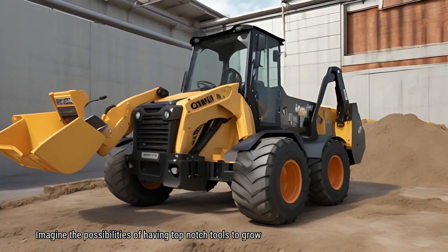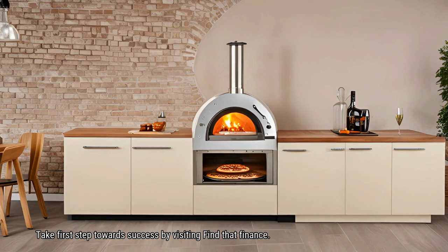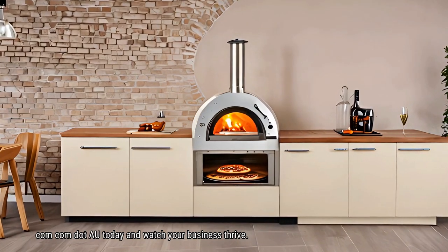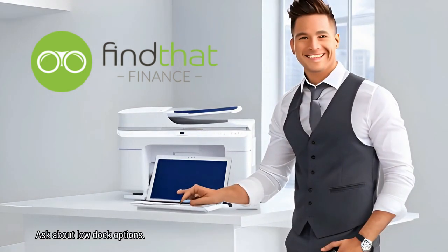Imagine the possibilities of having top-notch tools to grow your business. Take the first step towards success by visiting findthatfinance.com.au today and watch your business thrive. Ask about low doc options.